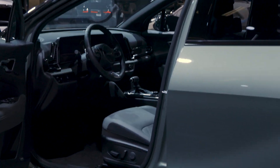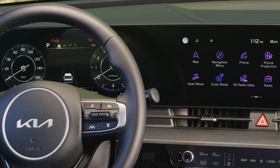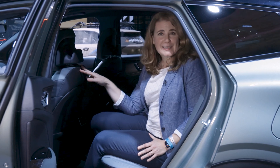In the front seat, we have the same leg room as before with 41.4 inches. The driver is treated to a curved digital display with a 12.3-inch gauge cluster and a 12.3-inch multimedia display.